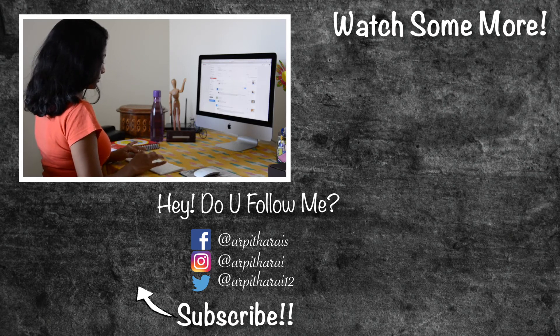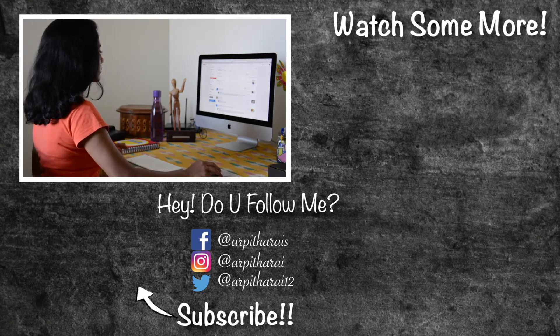Do you have any questions for me? Please ask in the comments below. If you are new here, consider subscribing — I make new videos every Monday and Thursday. Until next time, bye!